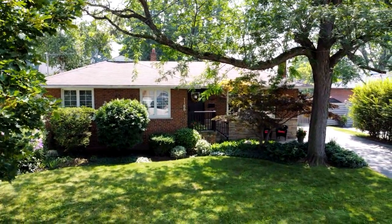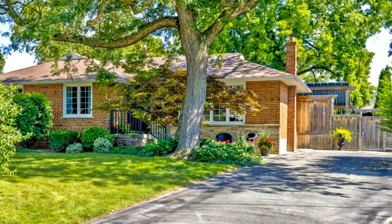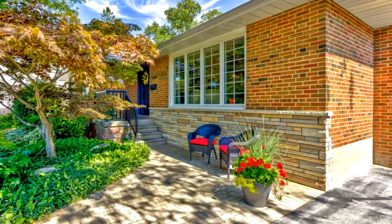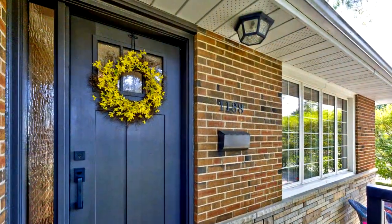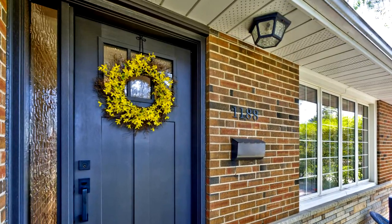Welcome to 1188 Tisdale Street in Oakville. Welcome to this beautiful updated bungalow in the charming neighborhood of West Oakville. Nestled on a quiet tree-lined street, this home offers a perfect blend of modern amenities and classic charm. With its thoughtful upgrades and spacious layout, it's an ideal choice for those seeking comfort and convenience.